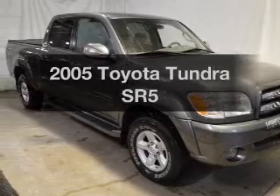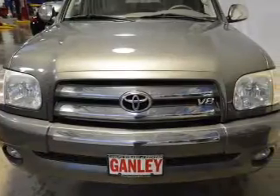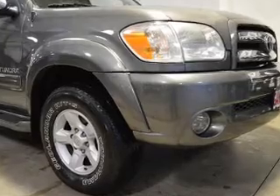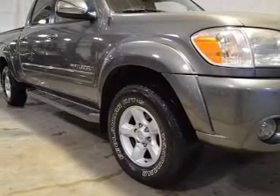Introducing the 2005 Toyota Tundra — everything you need under one roof with this great vehicle. The powertrain includes four-wheel drive with a powerful eight-cylinder engine that responds smoothly to its five-speed automatic transmission. The anti-lock braking system will keep you safe on the road.